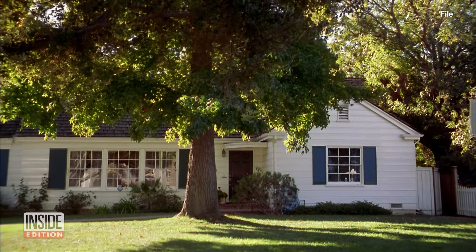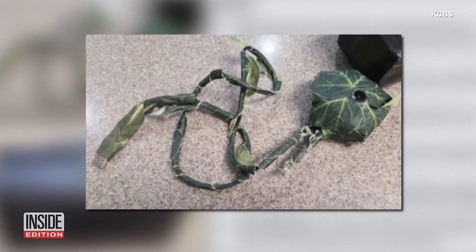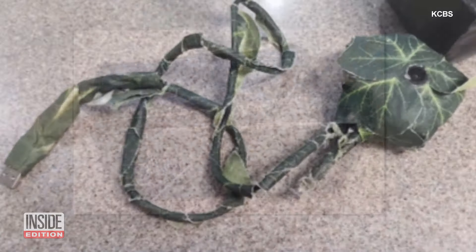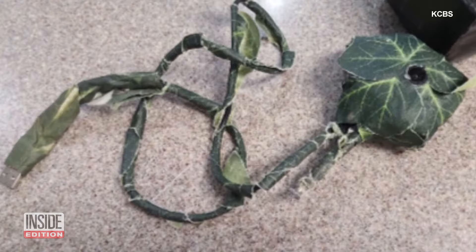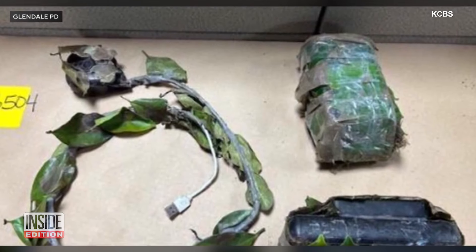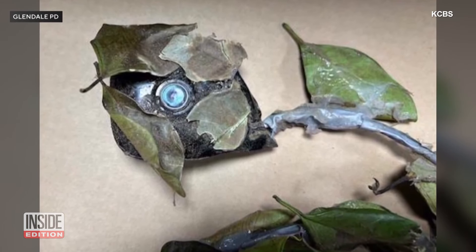Is your garden watching you? The Los Angeles Sheriff's Department says this camera and battery pack were found by a homeowner in their flower bed. The equipment was disguised with fake leaves to blend in. Sheriff's deputies say it's the fourth such camera that's been found in the past month, and they're asking residents to be on the lookout in their yards.